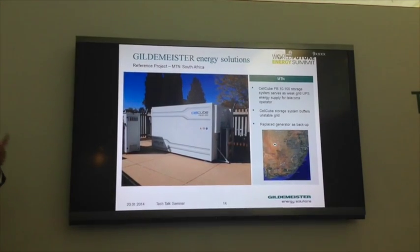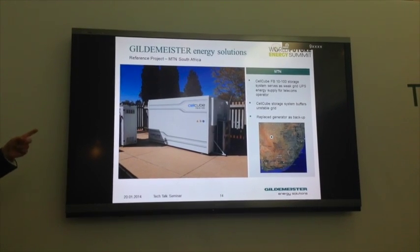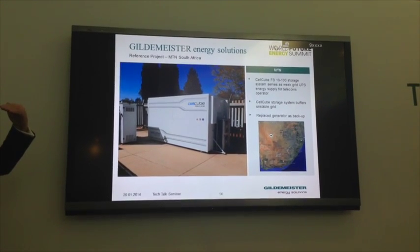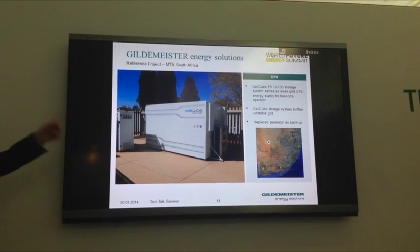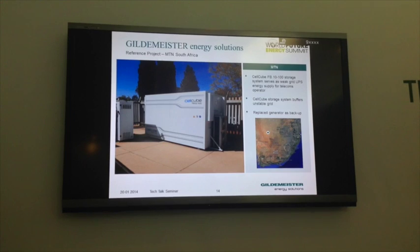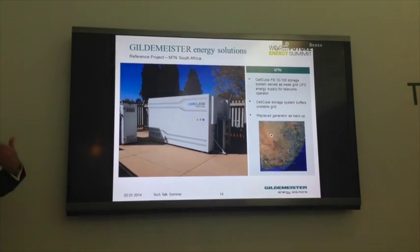A telecoms installation addresses an unreliable grid that drops out every day. Rather than relying on a generator, the cell cube stays charged when the grid is on and acts like a UPS when the grid drops out. Because it cycles on a daily basis, this is ideal for flow battery technology. In this particular instance in South Africa, we replaced the generator completely - eliminating generator costs and fuel costs. The fuel on this site was costing about $40,000 to $45,000 per year, and the payback was within two years.